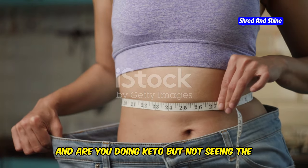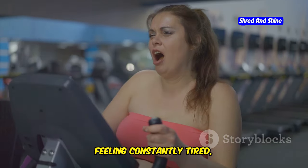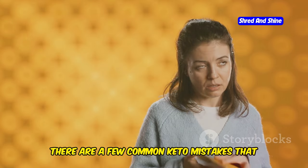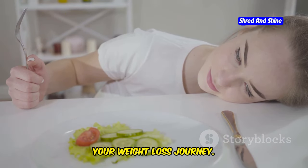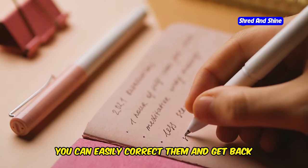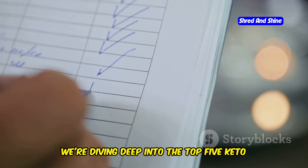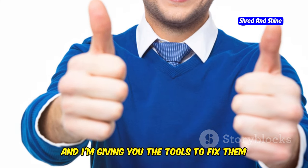Hey guys, are you doing keto but not seeing the results you expected? Stalled weight loss, feeling constantly tired, or even gaining weight on keto? You're not alone. There are a few common keto mistakes that many people make, and these mistakes can seriously sabotage your weight loss journey. The good news is, once you identify these pitfalls, you can easily correct them and get back on track to crushing your goals. In this video, we're diving deep into the top 5 keto mistakes that might be slowing you down, and I'm giving you the tools to fix them right now.